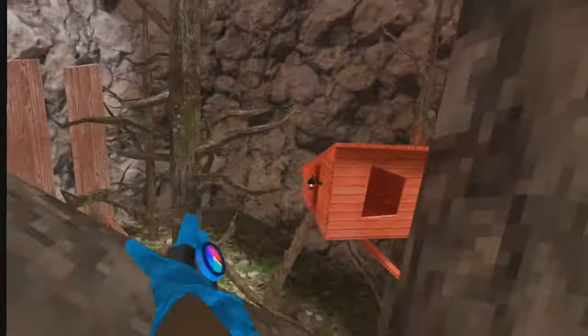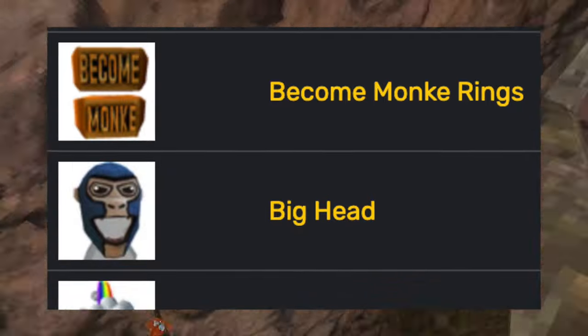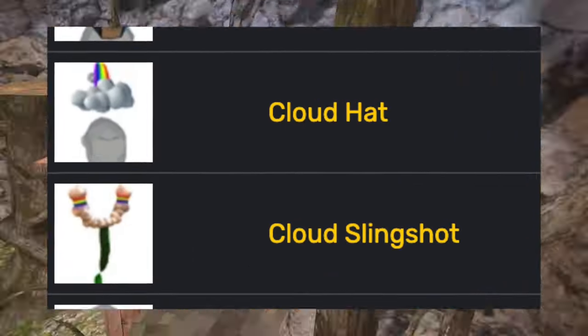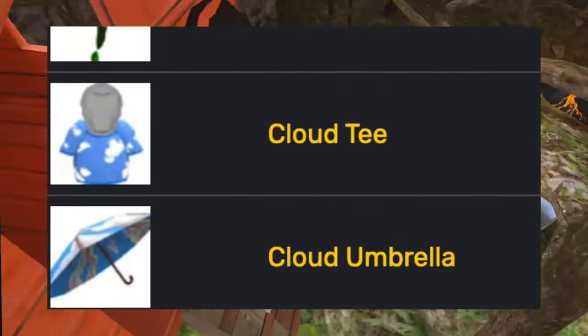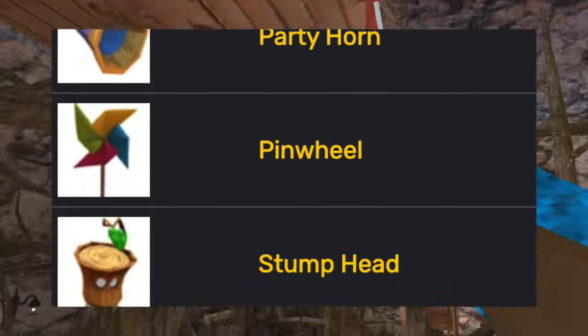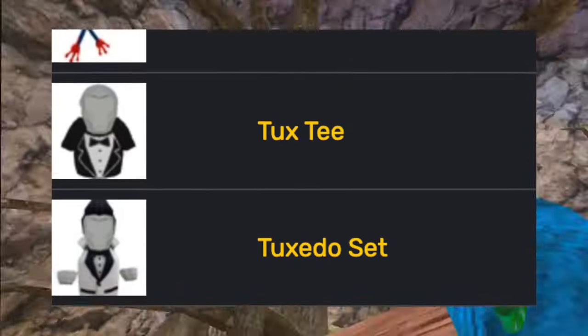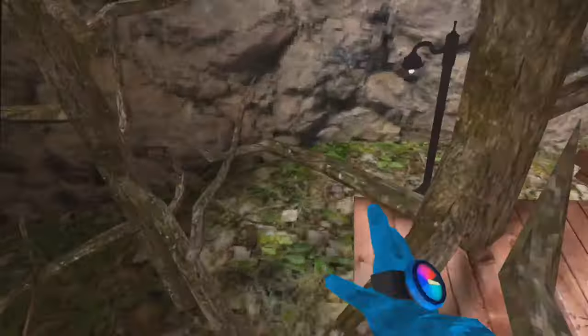Then Gorilla Tag's official launch update came out. This update also added the most disliked map, Clouds. It added the angel rings, the become monkey rings, the big head, the cloud hat, the cloud slingshot, the cloud tee, the cloud umbrella, the explorer set, the gorilla bloom, the gorilla diamond rings, the happy sad flies, the party horn, the pinwheel, the stump head, the toy frog, the tuxedo, and the tuxedo set.